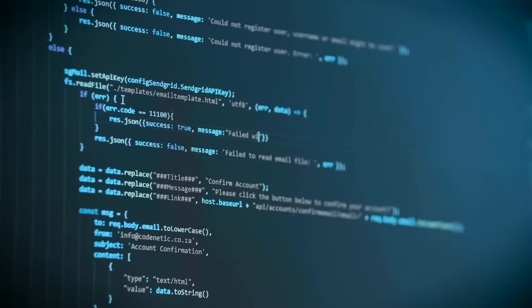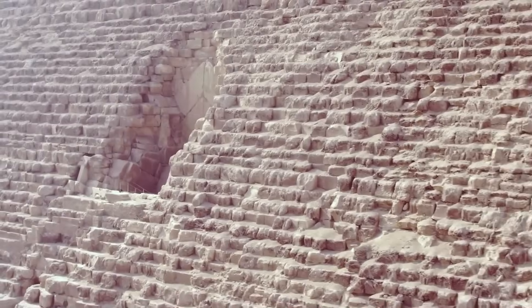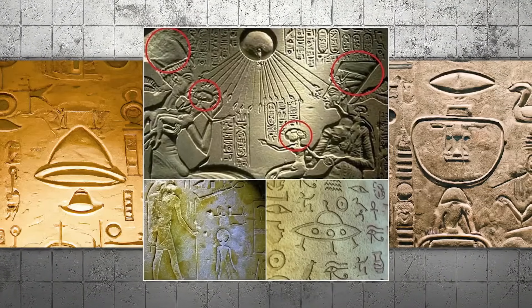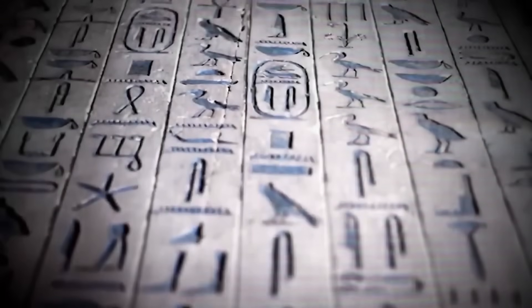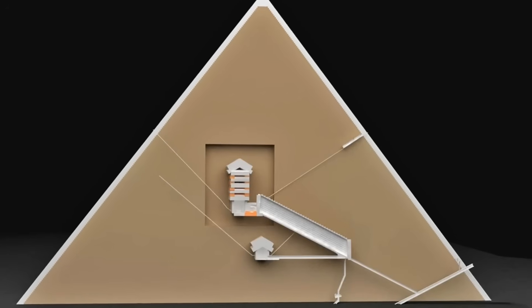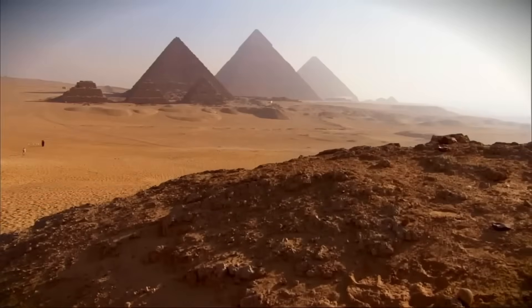Some theorists have suggested that certain features detected in scans might have geometric patterns. While mainstream archaeology typically attributes such patterns to natural formations or scanning artifacts when they appear, alternative researchers have proposed various theories about what these might represent. What do you think about these different perspectives on ancient Egypt?